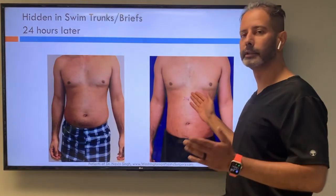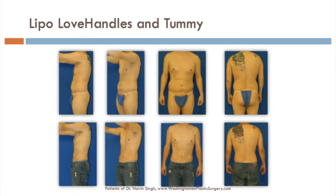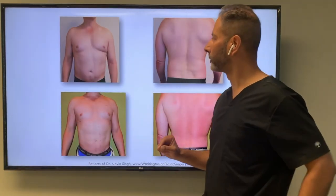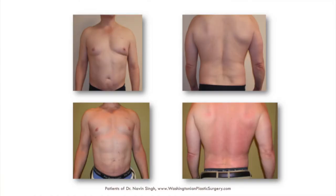24 hours later you can see the dramatic result from liposuction — the fat's in there and then it's gone because it's in a jar. A school teacher had liposuction from love handles and abdomen to get his summer body. Alongside abdominal liposuction, he chose abdominal etching where we gave him a very natural-appearing six-pack — not one of those comical ones.